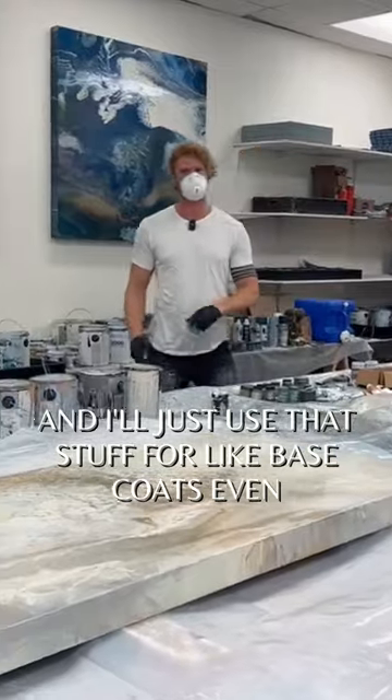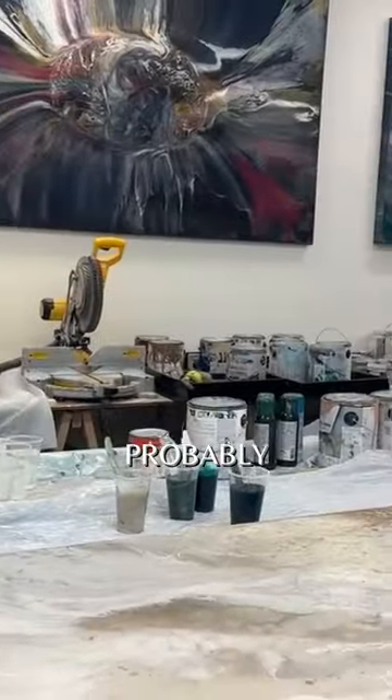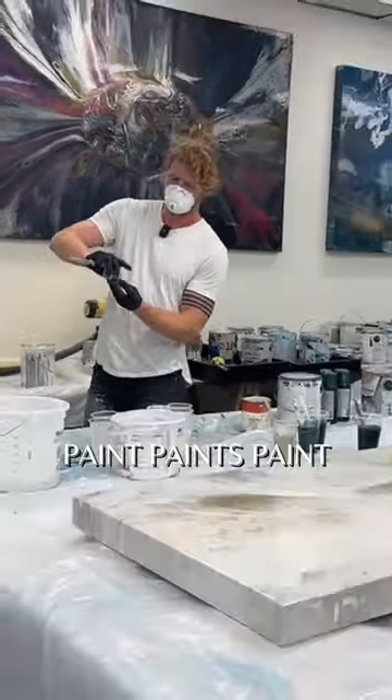I'll use that stuff for base coats. Some of them are probably pretty ugly as far as colors go, but still, you know, paint is paint — actually, that's not true.